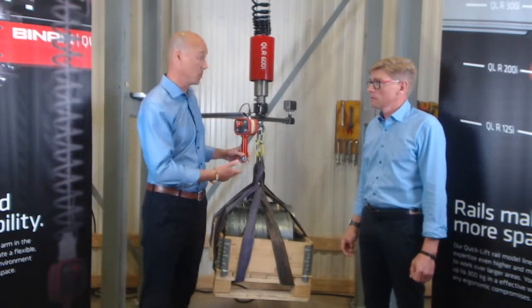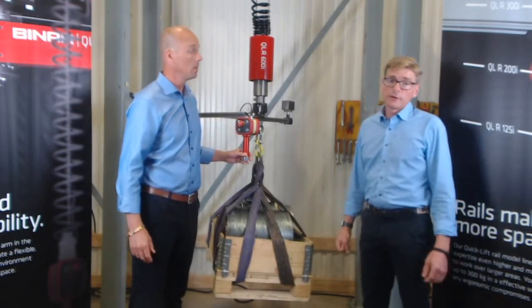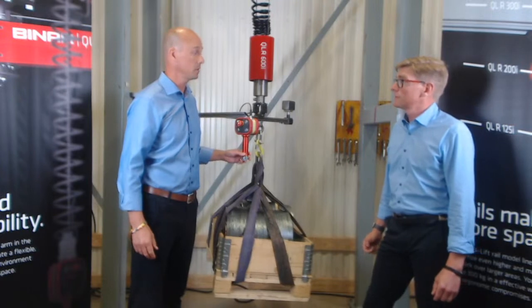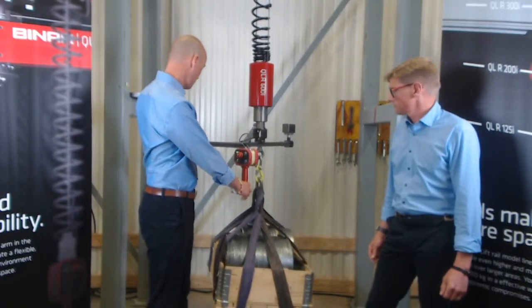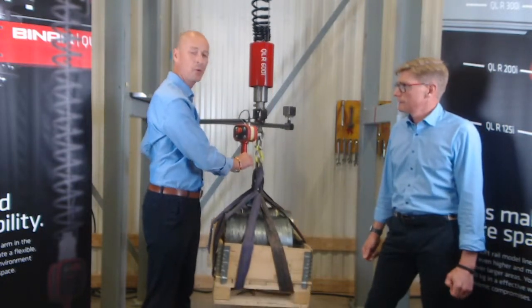Can you say something about the speed for this unit? The speed depends a bit on the load, but you can go as fast as up to 160 millimeters per second. That's really great, that's fast. So how does it feel? It's really a genuine QuickLift feeling.